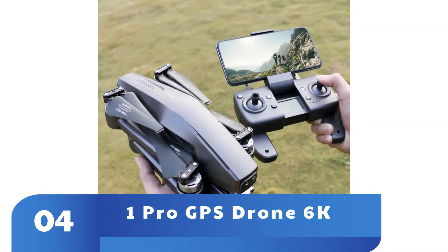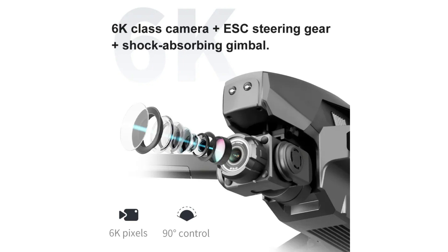We especially like the office function, which helps the drone navigate through complex spaces all by itself, even at low altitudes.